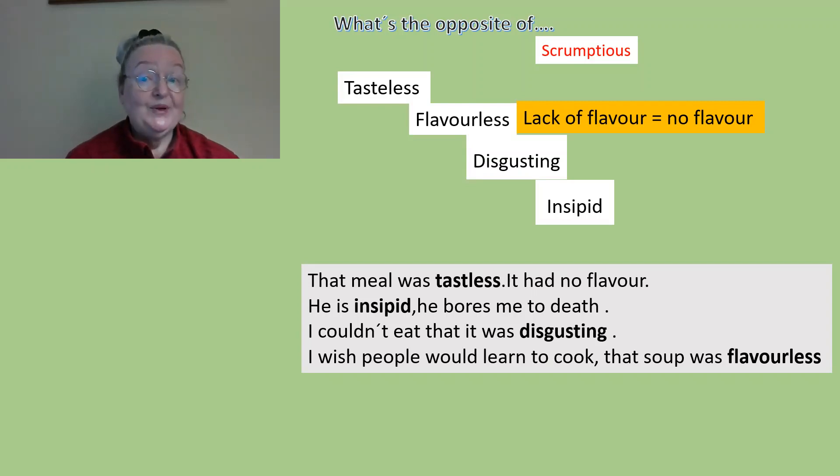'That soup was flavorless.' Sometimes things are tasteless or insipid because they have no seasoning — they need salt, pepper, or some herbs. So that was just a quick hello today. We did the opposite of scrumptious: tasteless, flavorless, disgusting, or insipid. Good luck with your English and see you again, bye!